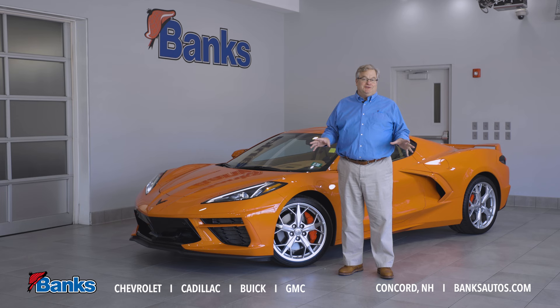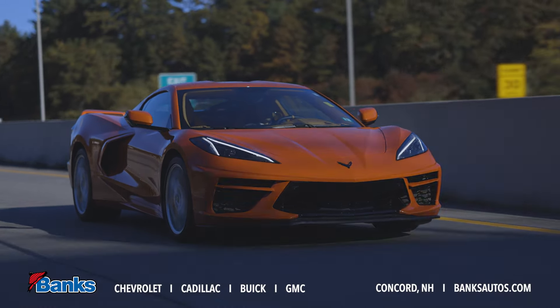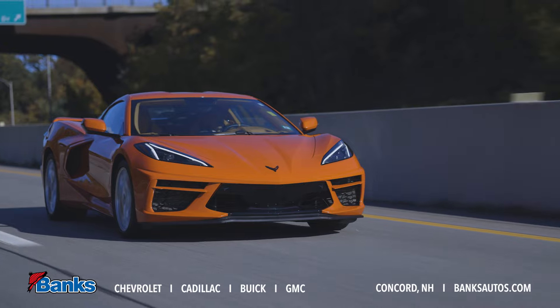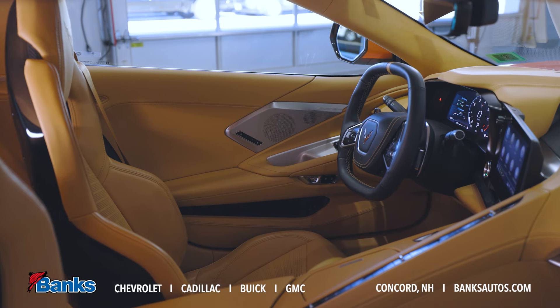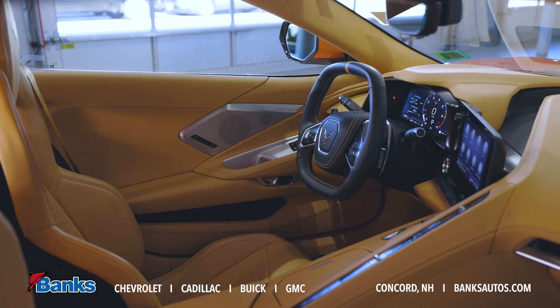It comes in two different body styles. We've got the coupe, which this car is, and it has a removable hardtop, and then we have the convertible, which is a power folding hardtop. So you have your choice of coupe or convertible, and you have three different trim levels moving from basic to fully loaded. When you look at the interior of this car with that 3LT package, the interior is beautiful with leather everywhere.